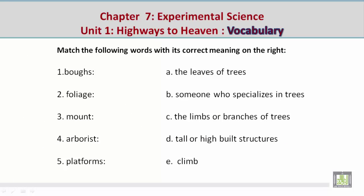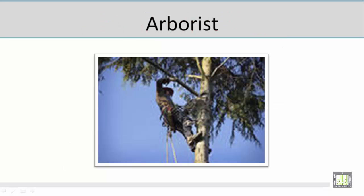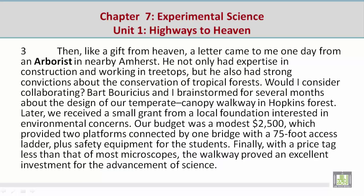Number four: arborist — Mohamed gives the correct meaning: B, someone who specializes in trees. Now let's take a look at a picture related to 'arborist.' Mohamed describes a man looking into a tree and checking its health — that's his specialization. Arborist means someone who specializes in trees. The paragraph containing 'arborist': 'Then, like a gift from heaven, a letter came to me one day from an arborist in nearby Amherst.'